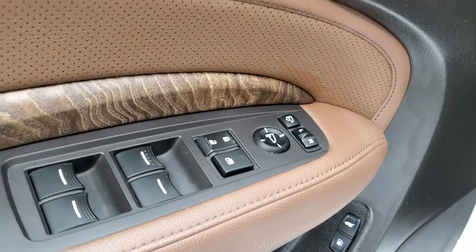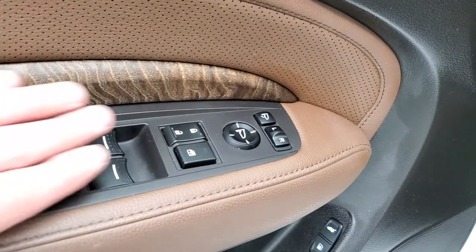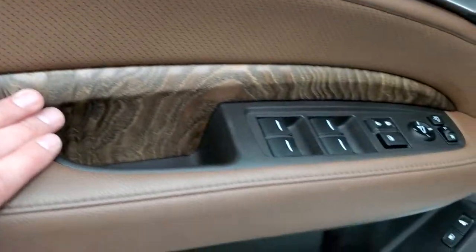Power windows, power locks, power mirrors. You have to press this button to fold those mirrors in, but you have to do it when the vehicle is on. I like to point out the nice real wood grain trim on there, and then you get the leather bolsters as well.